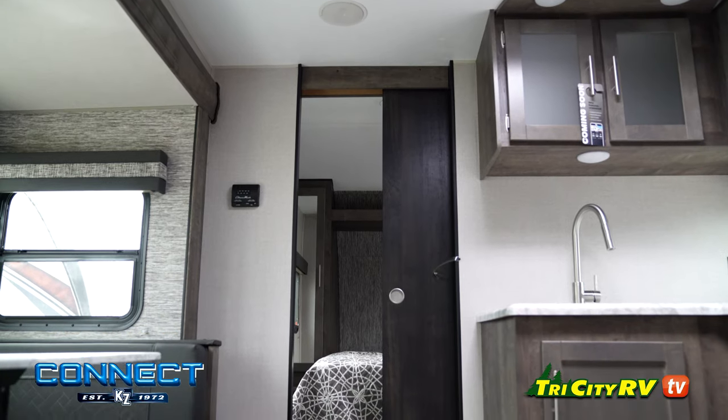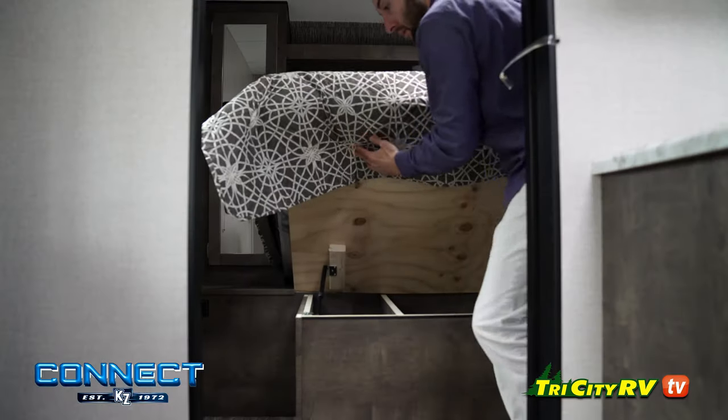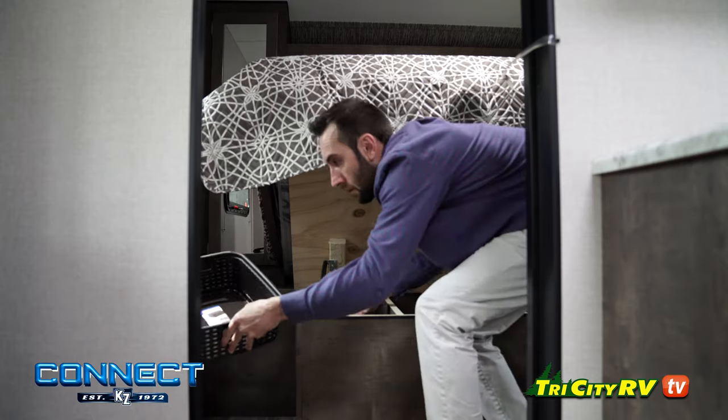Unlike a lot of other floor plans, the bathroom is positioned in the back of this coach. For all the women out there, enjoy your freedom from the bedroom in the morning without being trapped while your husband is using the pass-through bathroom.